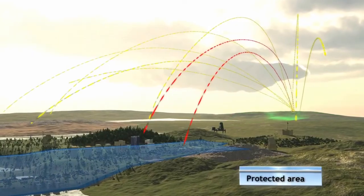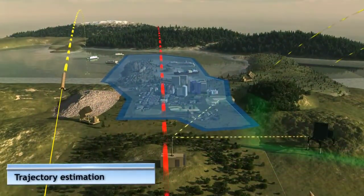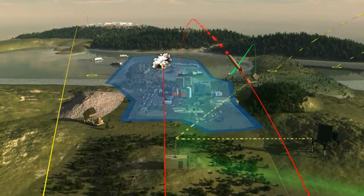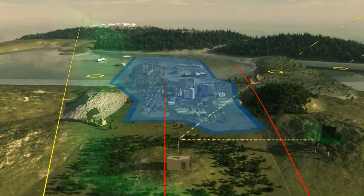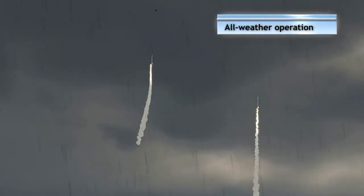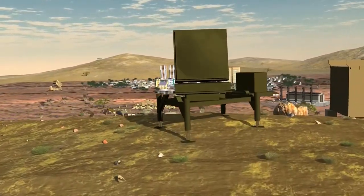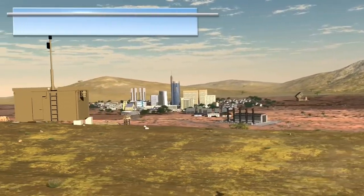Most modern missiles use a proximity fuse to increase lethality and accuracy. As an added redundancy, oftentimes the Iron Dome will fire two missiles at a target, ensuring that one of them will hit, and when the target is destroyed, the other missile will self-detonate. The Iron Dome is specifically designed to defend against rockets, short-range rockets, and artillery shells, and can respond to multiple targets simultaneously while also being an all-weather system. Each Iron Dome battery is capable of protecting an urban area of about 150 square kilometers. Currently, Israel has 10 operational batteries, each containing three to four launchers, and each launcher can fire up to 20 missiles at a time.